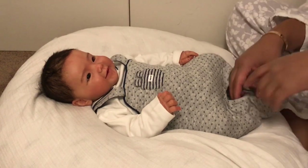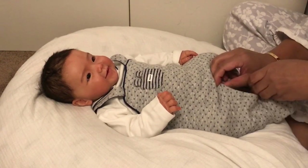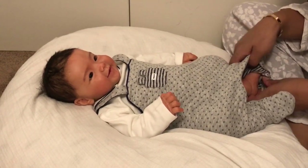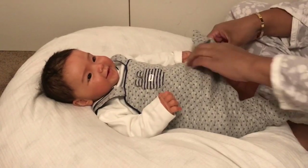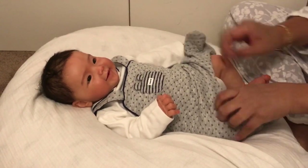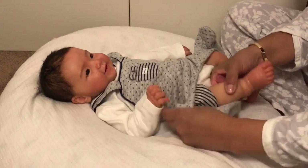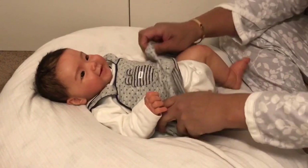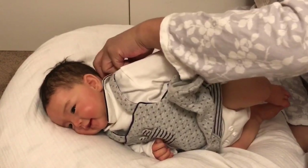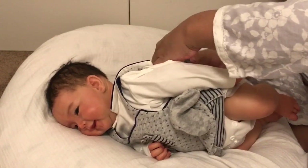I wanted to answer a question that came up in one of my comments from somebody who is looking to buy her first doll and doesn't know whether to go for an open-eyed baby or a closed-eyed baby. This has been endlessly debated — it is such a personal preference for each person, and there's definitely not one right way to go about it.